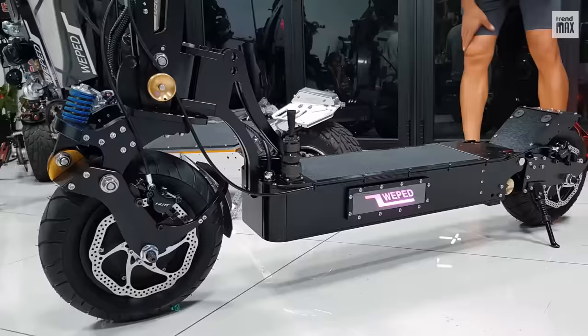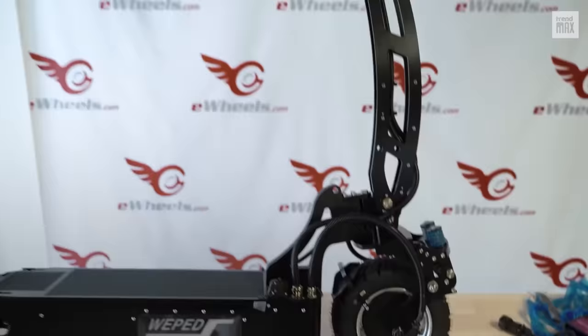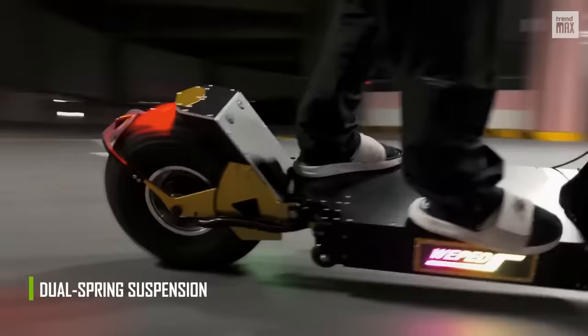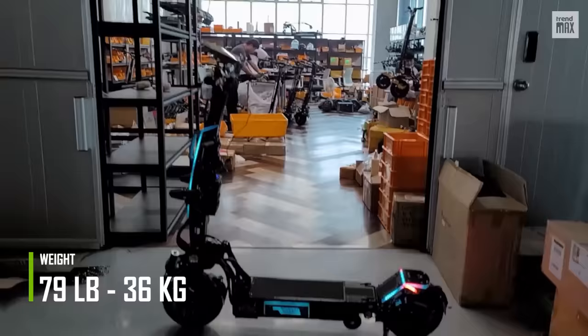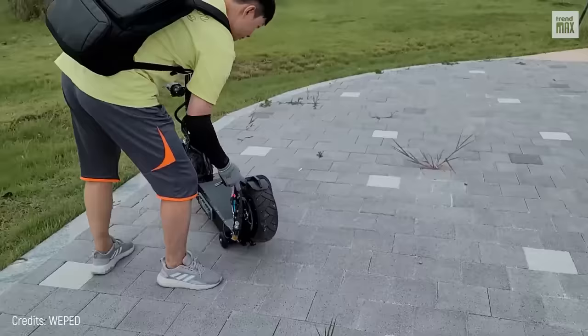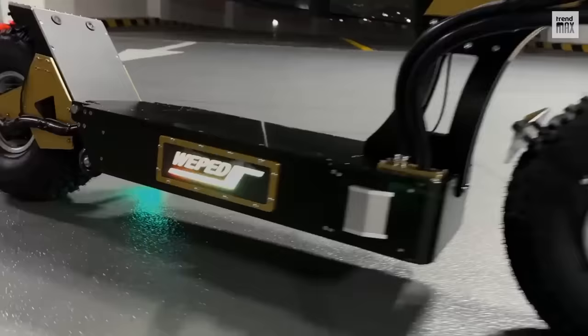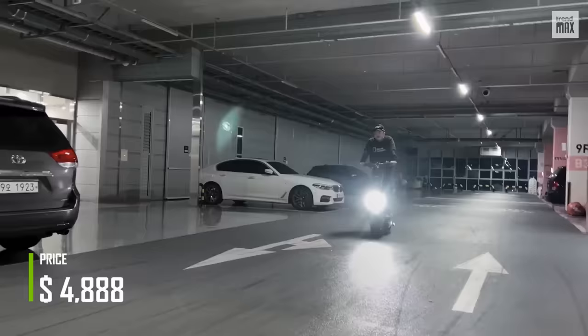It has front and rear hydraulic disc brakes, and this prestigious Korean brand also offers electronic brakes. This hyper scooter has 11-by-4-inch PMT tubeless tires that will blow you away on paved surfaces, and it has a dual-spring suspension with an incredibly low center of gravity for better control and stability. It weighs 79 pounds but is surprisingly portable, and its rear wheel is also foldable. It also features WePet's signature RGB LED lighting on both sides of the platform and a rear brake light. If you want it, you'll have to shell out about $4,888.